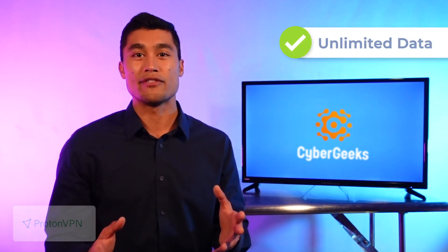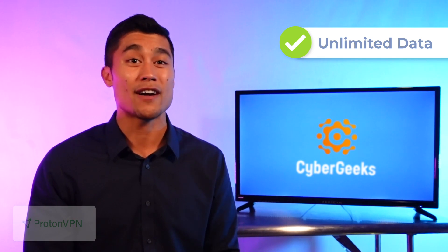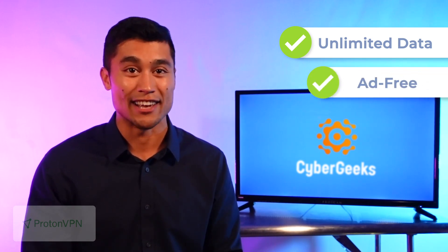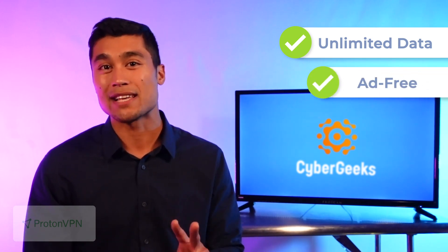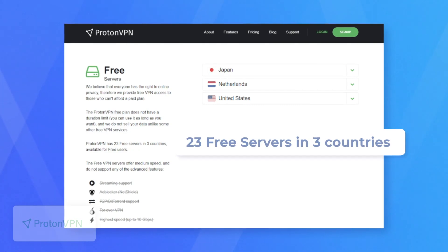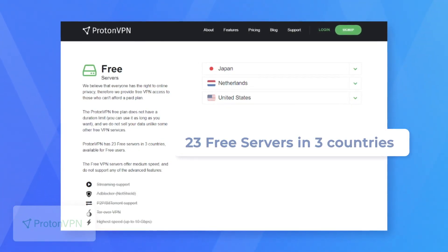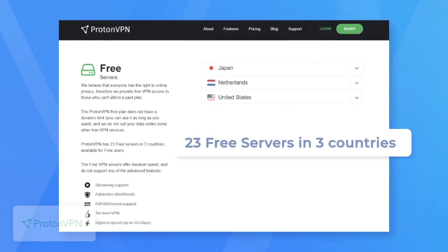While all other free VPNs on this list have data limitations, Proton decided to take a different approach and offer complete freedom on this. And unlike most other free VPNs that spam you with pop-up ads about their premium plans, including the others on our list today, Proton is actually completely ad-free. So those are the main two things that people love about this VPN. Onto the stats. The free version of Proton offers 23 servers in three countries: the US, Japan, and the Netherlands. And that's actually more than the other two VPNs we're going to review.